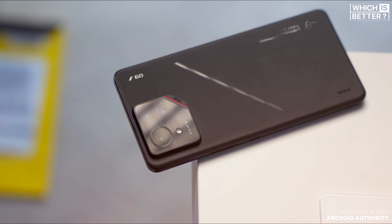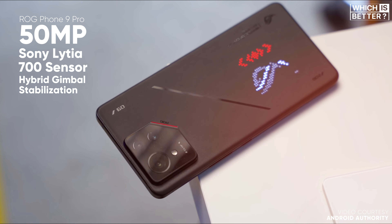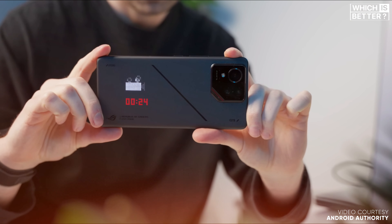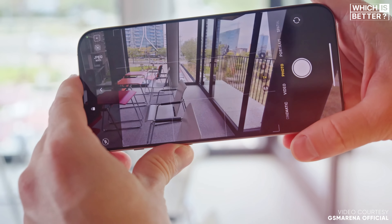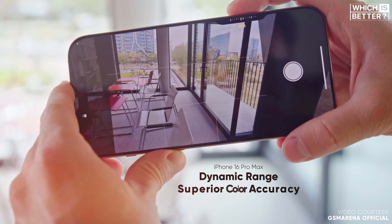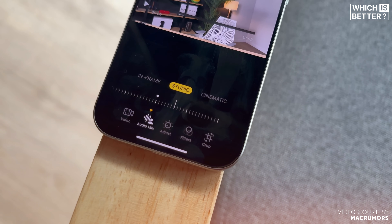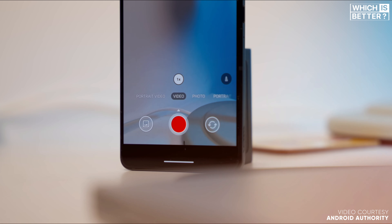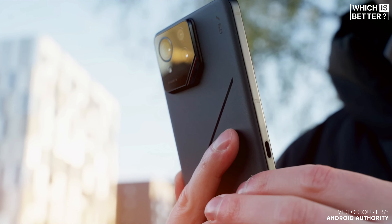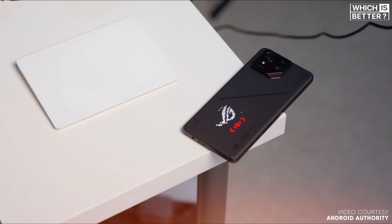Cameras are often a make-or-break feature, and here we see a clear divide. The ROG Phone 9 Pro has upgraded its hardware with a 50-megapixel Sony LYTIA 700 sensor, hybrid gimbal stabilization, a 3x telephoto, and a wide-angle lens. However, the iPhone 16 Pro Max pulls ahead with better dynamic range, superior color accuracy, and a more polished look. Night photography reveals similar trends — the iPhone delivers sharper details and more realistic colors, while the ROG struggles with over-sharpening. But the ROG strikes back in video recording, offering vibrant colors, excellent stabilization, and wide dynamic range. For photos, the iPhone wins; for videos, the ROG claims victory.